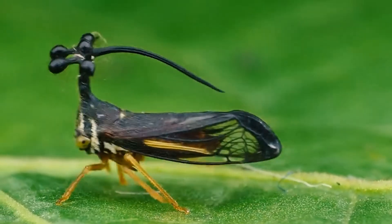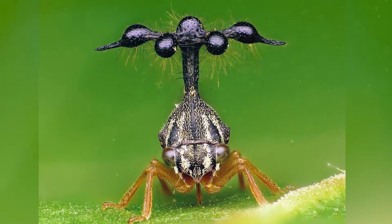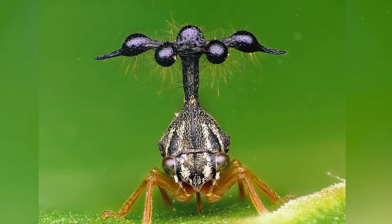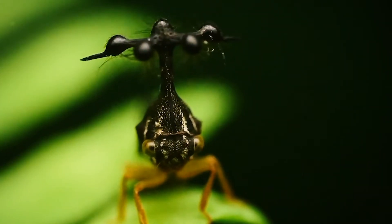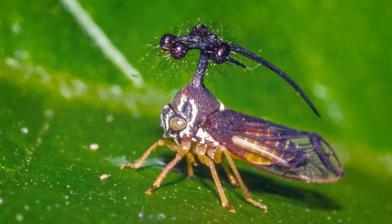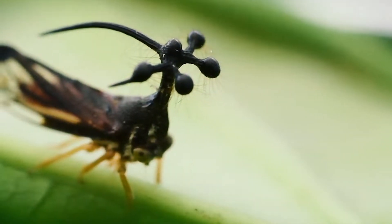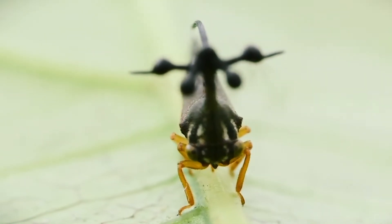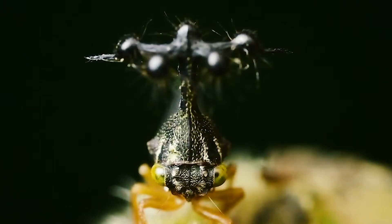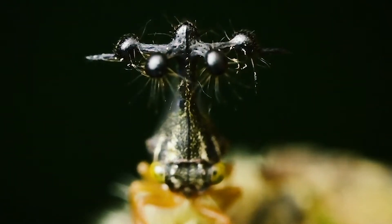Could they be an evolved structure like a peacock's tail, used by males to show off their genetic vigour? Unlikely — both males and females are endowed with balls, so to speak. Could they have evolved to look like a second, dummy head, which predators mistakenly aim for when attacking? A lack of observations of this happening in the wild suggests not.